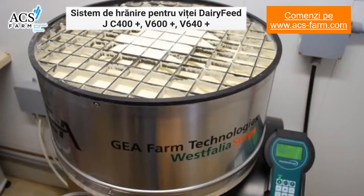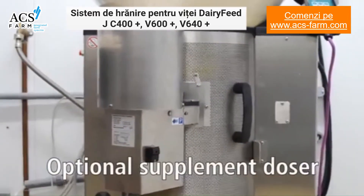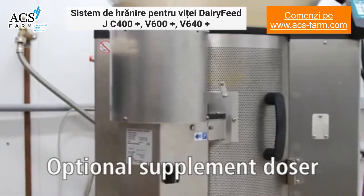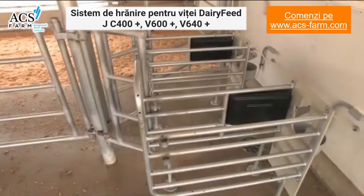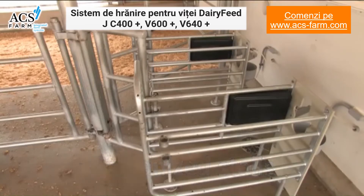The large hopper can hold 77 pounds of powdered product, and an extension ring can be added to the feeding station to increase the hopper capacity to 110 pounds. An optional powder or liquid supplement doser can be added to the unit, further customizing the ration for your calves. Feeding stalls are built sturdy to last long, and while the station comes standard with a fixed nipple,